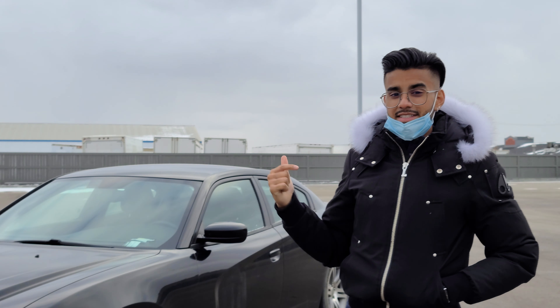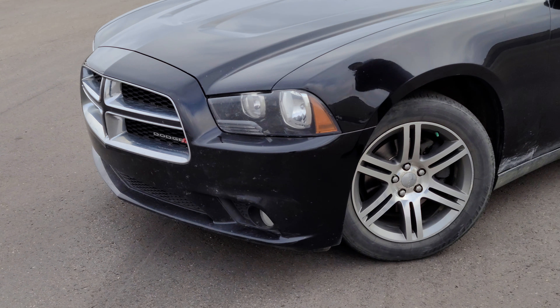Hi Andy, it's Jaz here from LA Maz. I wanted to make a quick video on that Dodge Charger you just inquired on. Here it is. It's yet to be detailed or anything — it's actually just about to go into the detail shop, but I wanted to make a quick video for you.